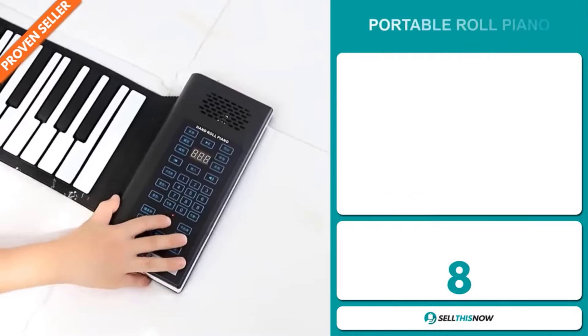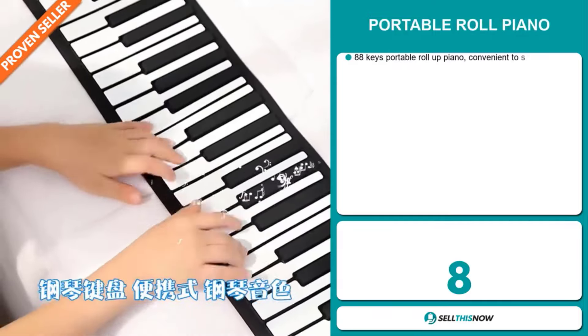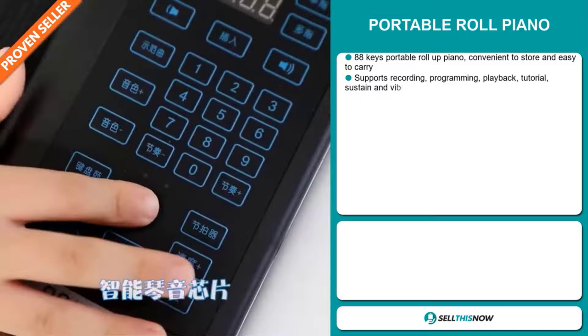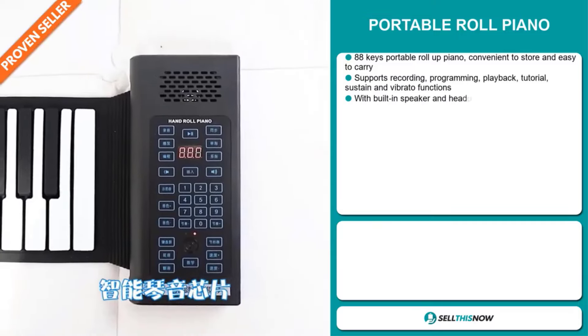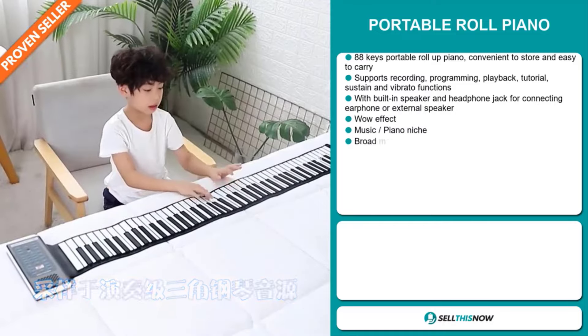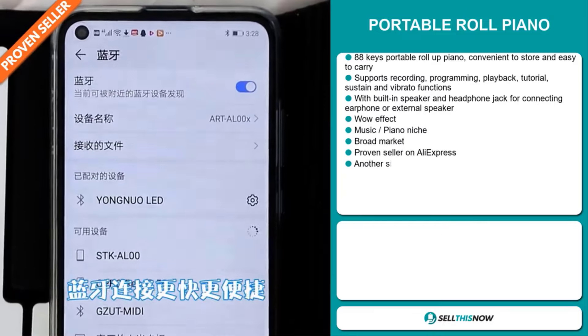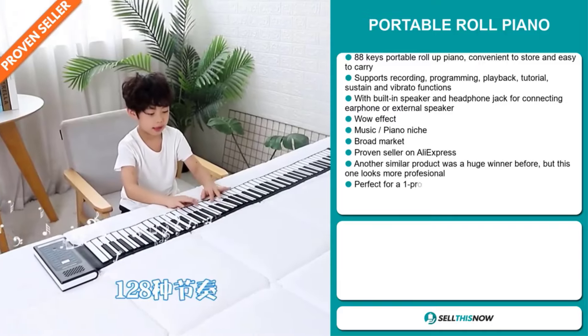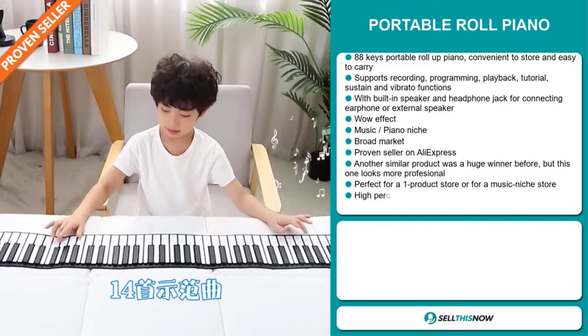Our next product is the Portable Roll Piano. This is an 88-key portable roll-up piano, convenient to store and easy to carry. It supports recording, programming, playback, tutorial, sustain and vibrato functions. It has a built-in speaker and headphone jack for connecting earphones or external speakers.